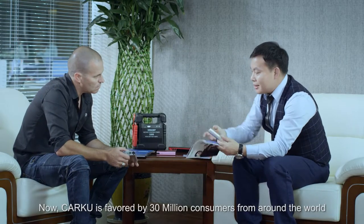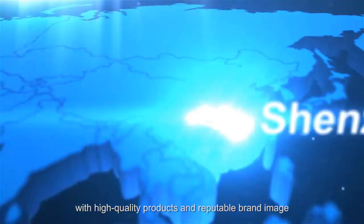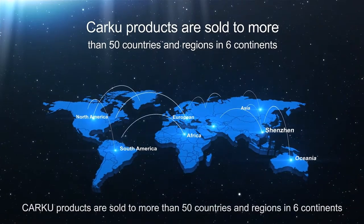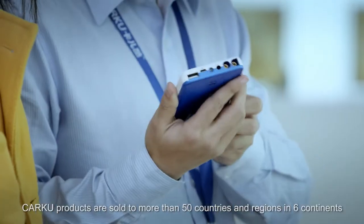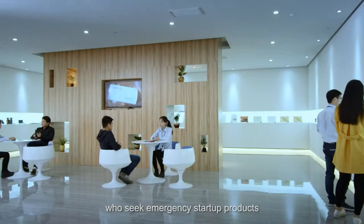Now, CarKu is favored by 30 million consumers from around the world, with high-quality products and reputable brand image. CarKu products are sold to more than 50 countries and regions in six continents, making them the first choice for numerous car owners who seek emergency start-up products.